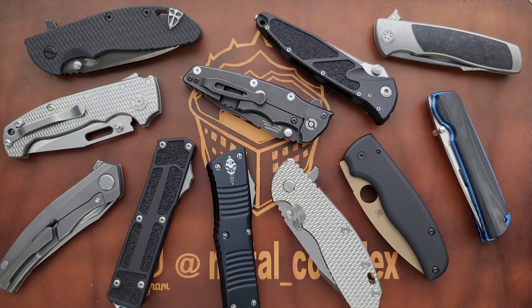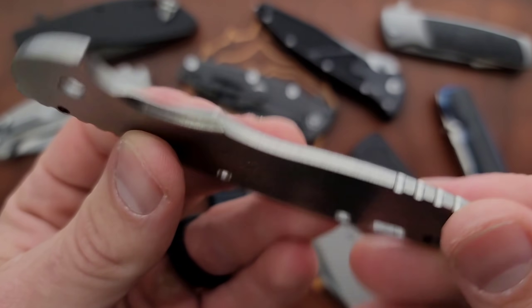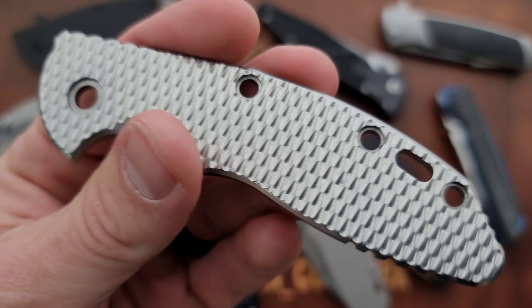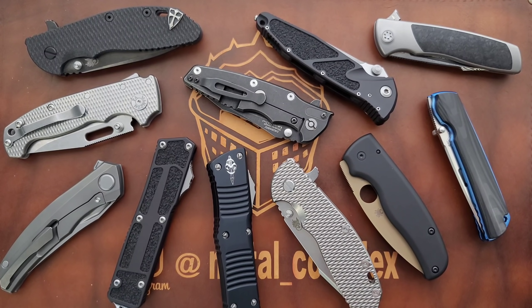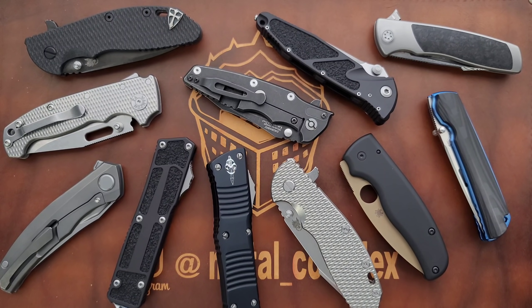I'm definitely going to pick up more Hinderers at some point. I still have my original XM18 3.5-inch textured titanium scale that's unmilled — it's very old, so old it doesn't even have the logo on it. Yes, it's real, confirmed real. But it's from a long time ago, back when they weren't putting that logo on there. And I've got to find an XM18 3.5-inch that I want to keep in my collection for that scale. So that's definitely part of the hunt.